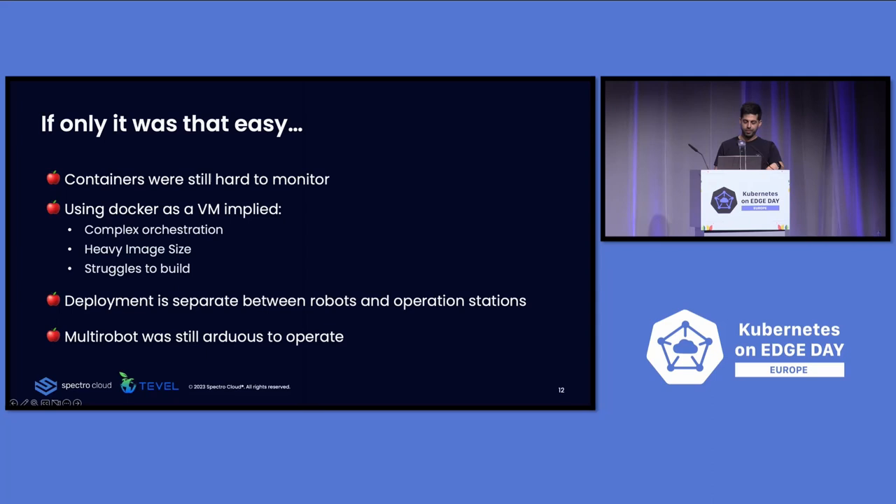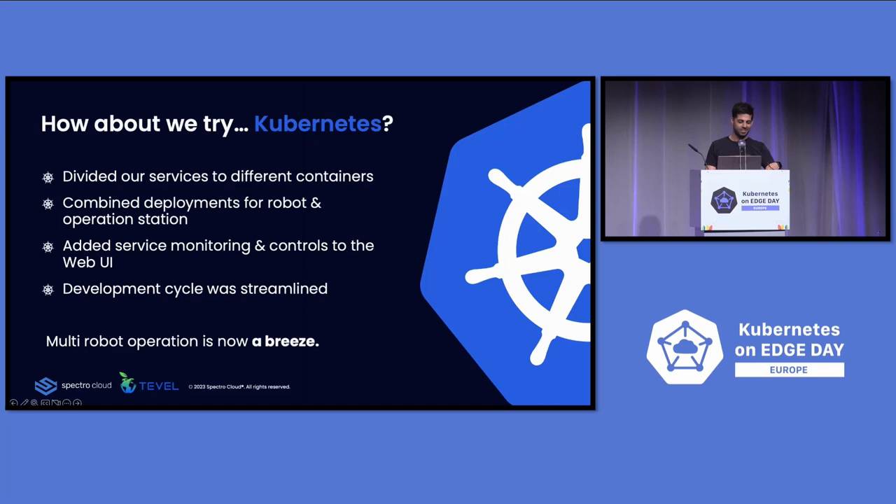What about trying Kubernetes? We divided our application into microservices. The images became slim and thin — you can move parts around very easily. We combined the deployment into one deployment for the robot and operation station. We added services to monitor and control via web UI. Multi-robot management is now a breeze — the problem is solved. Kubernetes helped us a lot. But when it comes to scale, it's still difficult — there are challenges when you try to scale edge.